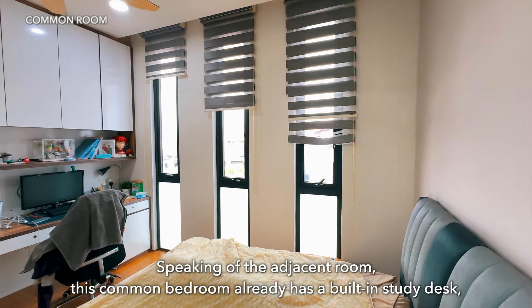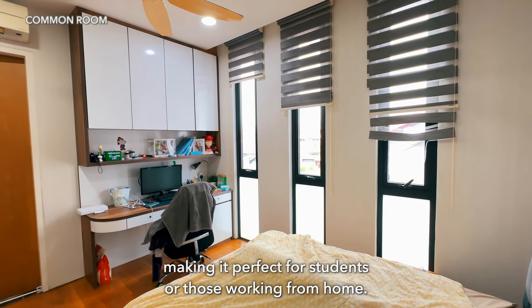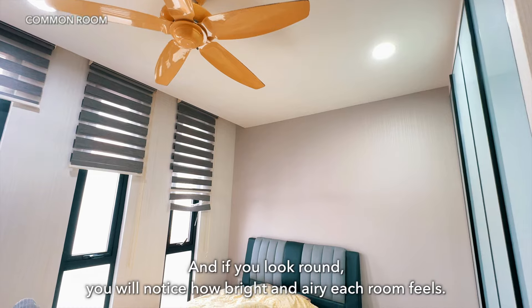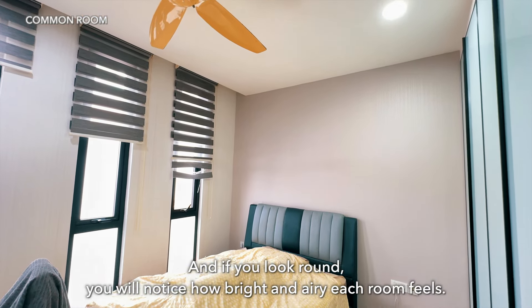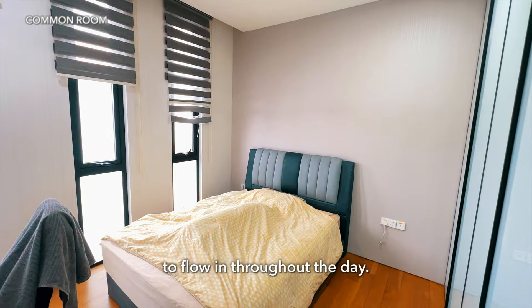Speaking of the adjacent room, this common bedroom already has a built-in study desk, making it perfect for students or those working from home. You will notice how bright and airy each room feels, thanks to the full-size glass panels that allow plenty of natural light to flow in throughout the day.